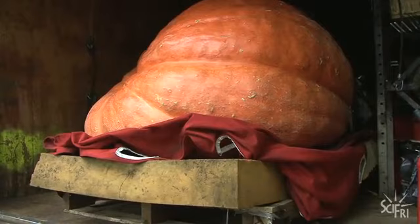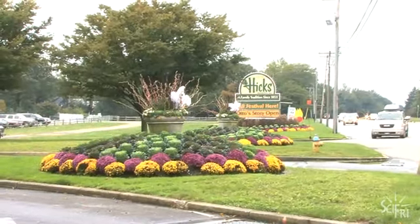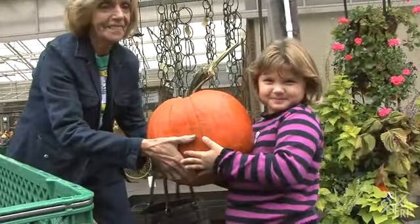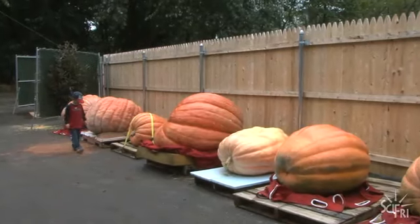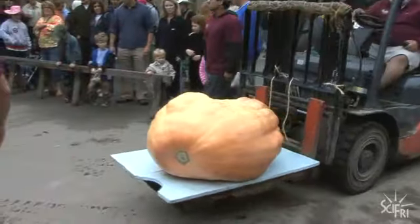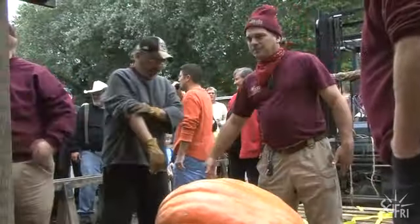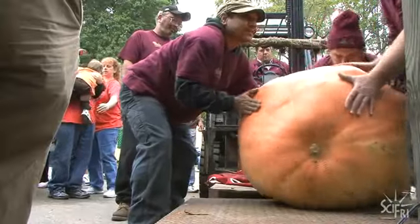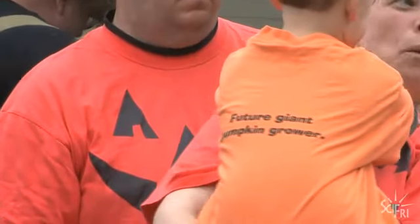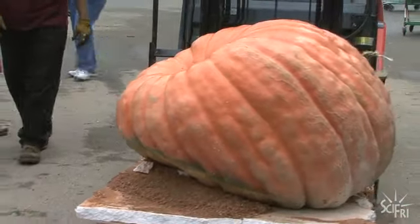The question is, will this pumpkin be big enough to take first prize in the Hicks Nursery's Giant Pumpkin Weigh-Off in Westbury, New York? The competition is tough. One hundred and ninety-nine pounds. Two hundred and eighty-six pounds. Three hundred and seventy-three pounds.